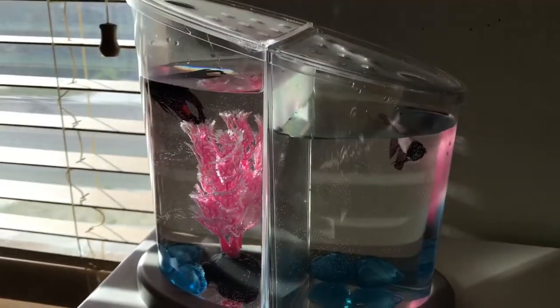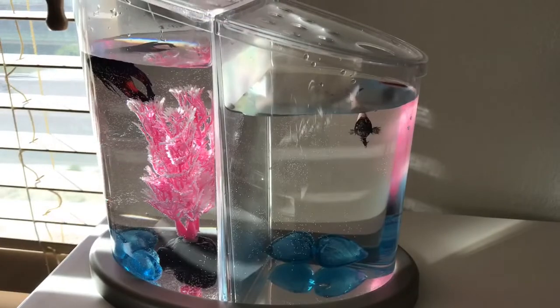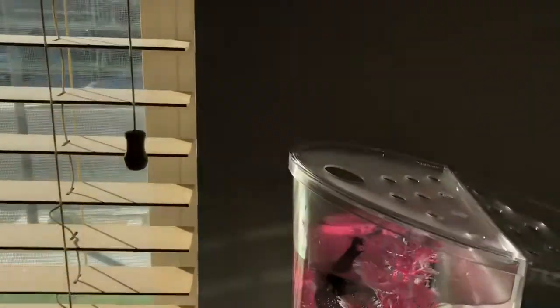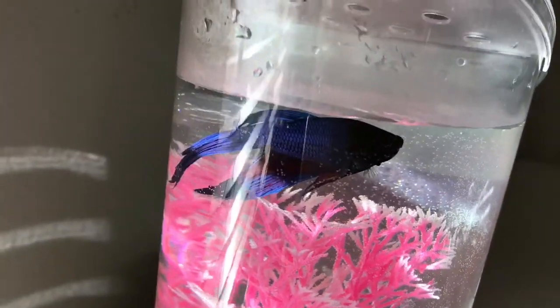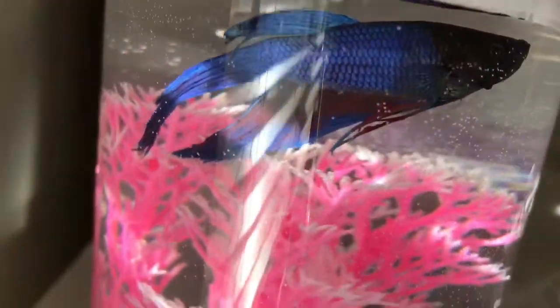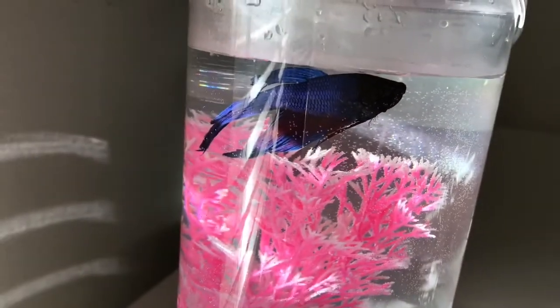Guys, this is what their tanks look like when it's clean. These bubbles just go away. I'm going to show you guys the detail on my fish — how the head is black and then it gets blue and then it has red on it. I just think that's really neat; that's why I chose him.